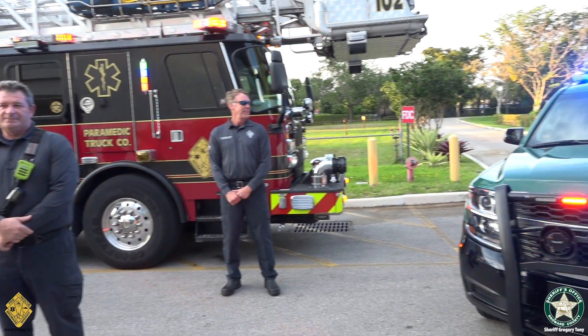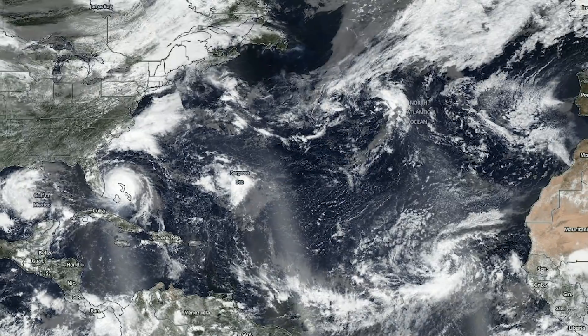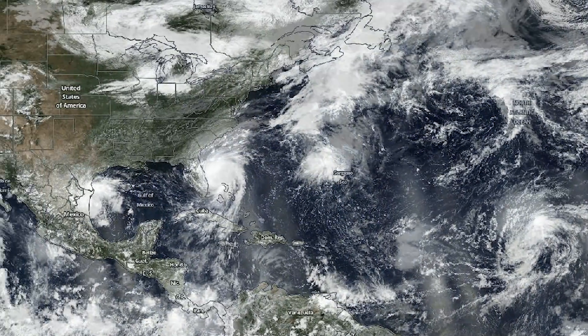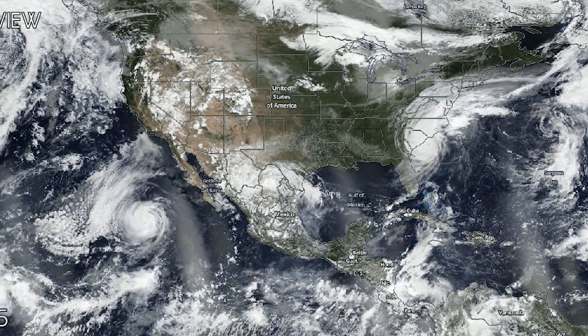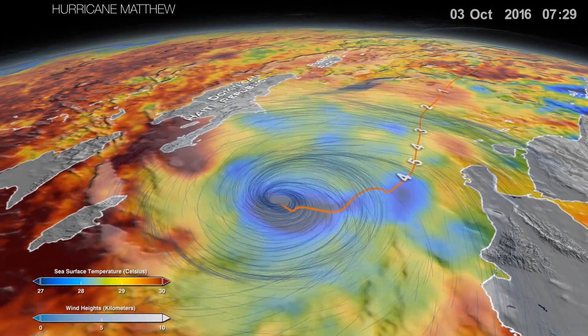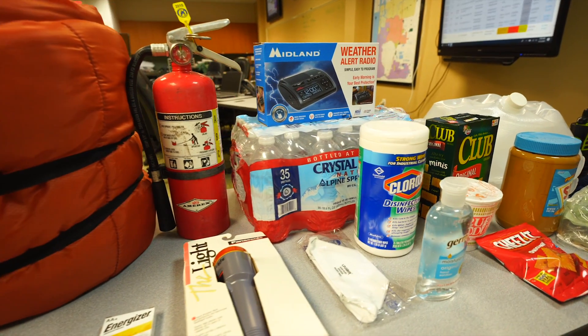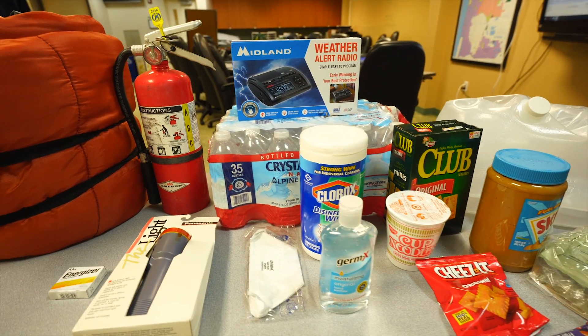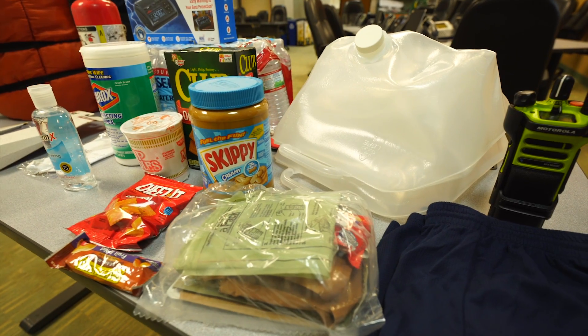We're always looking at the next thing coming off the coast of Africa or the Yucatan Peninsula, seeing how that might affect us, whether it's a tropical storm or a hurricane Category One through Five. Right now we're focusing on messaging that individuals need to have five to seven days' worth of supplies. We're continuing to see more and more powerful storms.